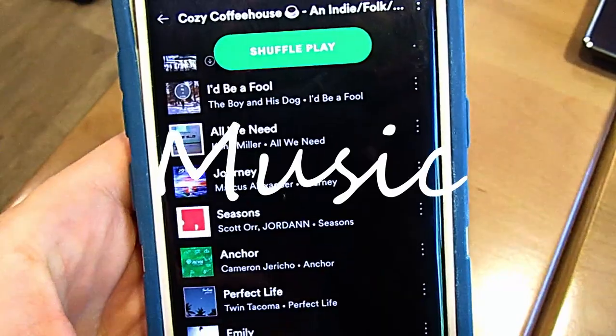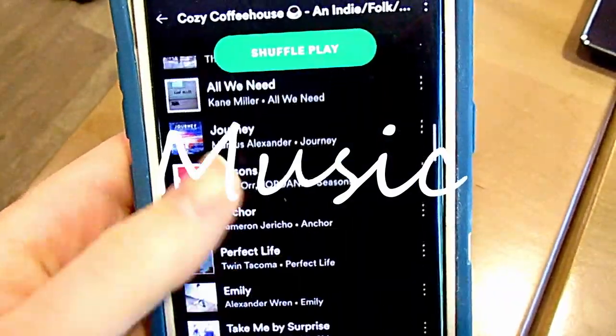So first things first: music. I like to use this cozy coffee house playlist.